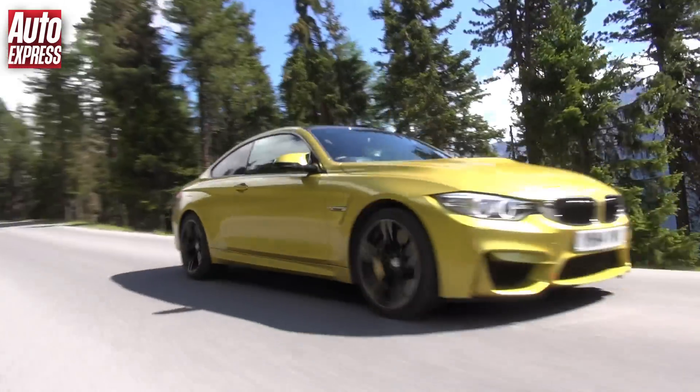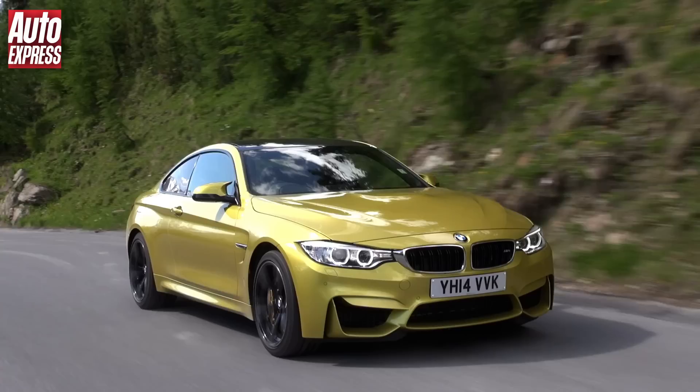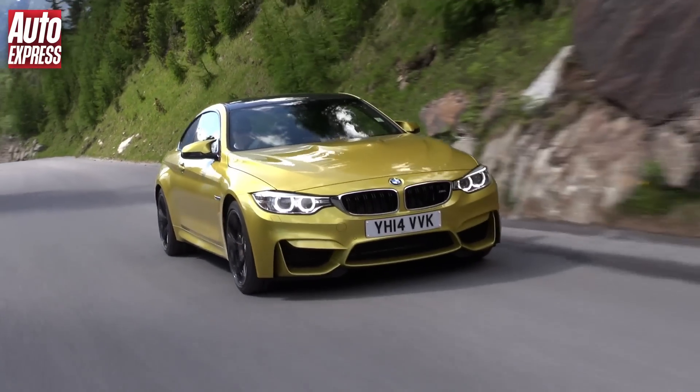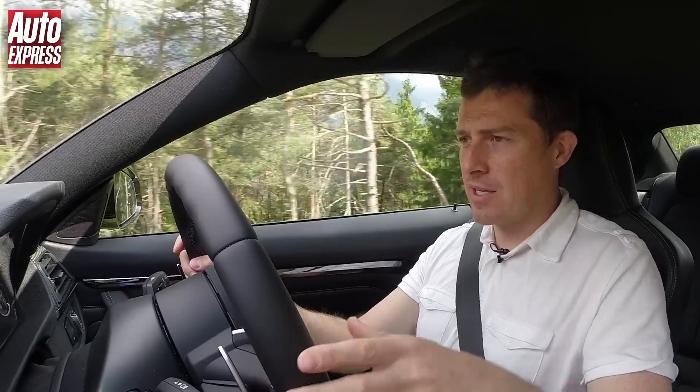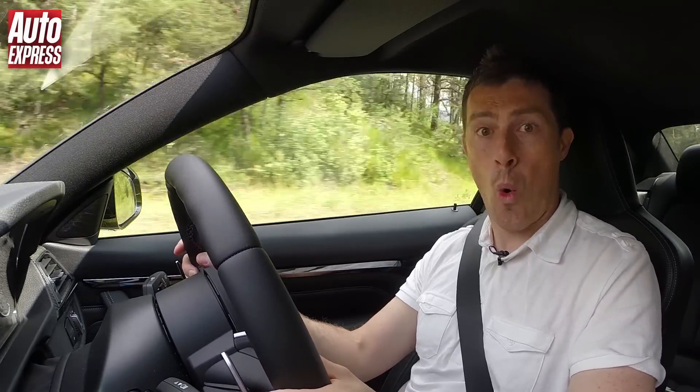What really matters though is how the car sounds to you as the driver, and BMW has tried to enhance the noise by playing the best sounds of the engine through the car's stereo speakers. So here's a taste of what it sounds like from within the cabin — windows up, so I'll knock it down two gears. Oh yeah.